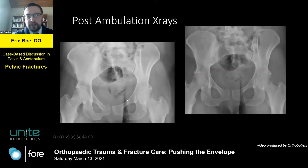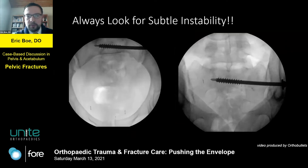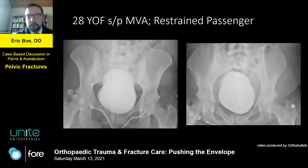Once she got up with physical therapy, you can see she now has some diastasis on the left that wasn't visible on the prior images. Her pain increased with getting up with therapy, and now she has left-sided SI joint diastasis. She received two S1 screws and did very well — her pain was gone almost immediately postoperatively. Looking at her preoperative images, you wouldn't necessarily predict that degree of instability.